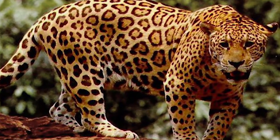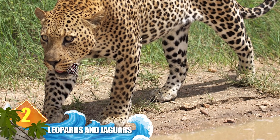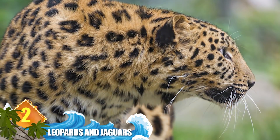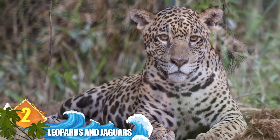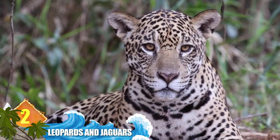Number 2: leopards and jaguars. Both of these big cats can make you see spots, so it's no wonder why they're so often mistaken for one another. But the similarities in their coat patterning aside, there are a few stark contrasts between them, including the difference in their size.